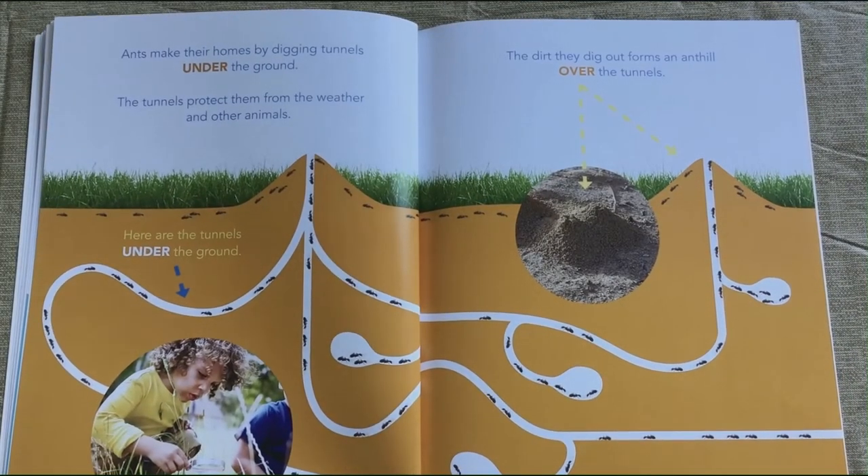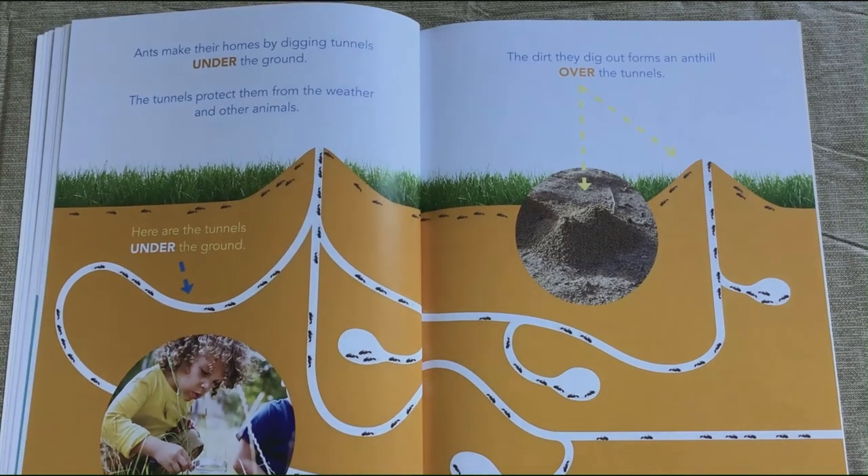Ants make their homes by digging tunnels under the ground. The tunnels protect them from the weather and other animals. The dirt they dig out forms an anthill over the tunnels.